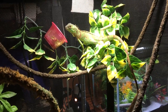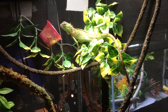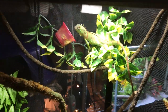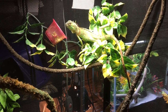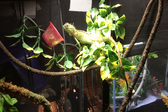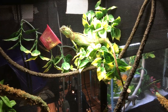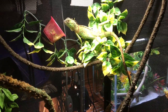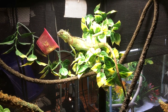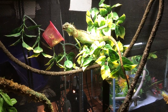He does have a missing toe on his back foot. I've been treating it with some antibiotic ointment — it was already kind of on the mend when I got him, but I'm still treating it because it does look like it needs a little bit of moisture and some antibiotic ointment. It's not gonna hurt it. I've been putting a little bit of that on daily with a Q-tip and he seems to like it — it's helping him heal up a little faster.